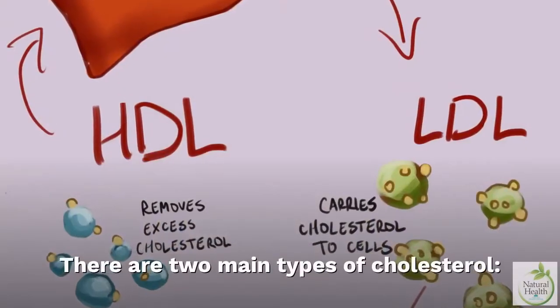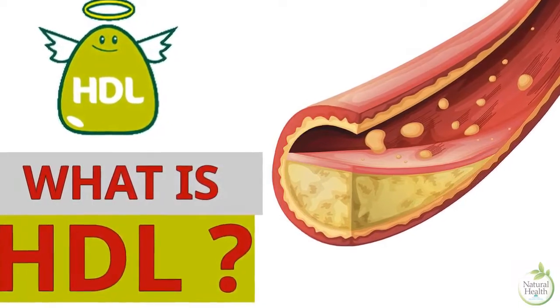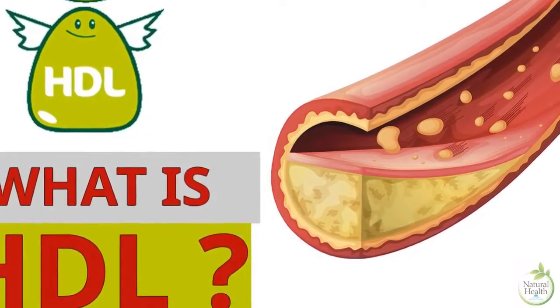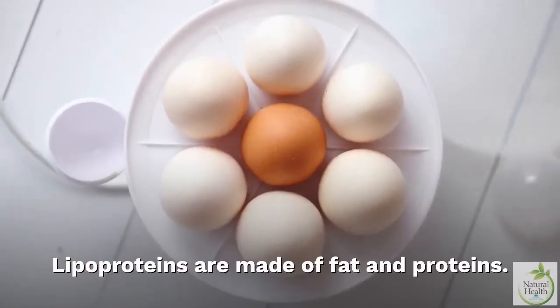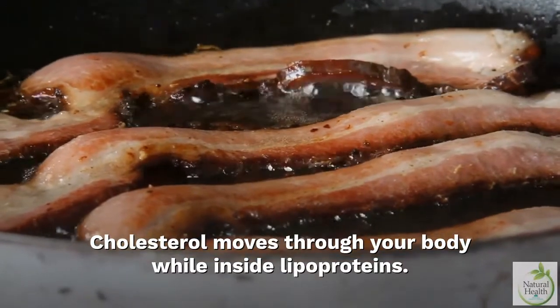There are two main types of cholesterol: high-density lipoprotein (HDL) and low-density lipoprotein (LDL). Lipoproteins are made of fat and proteins, and cholesterol moves through your body while inside lipoproteins.